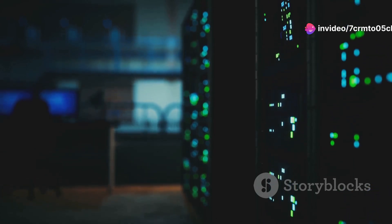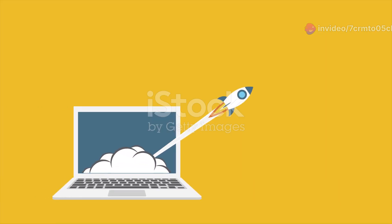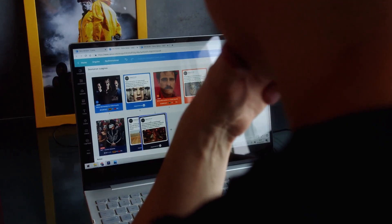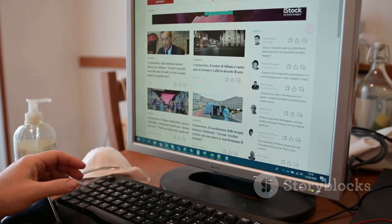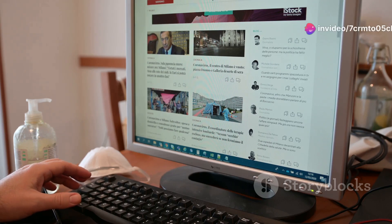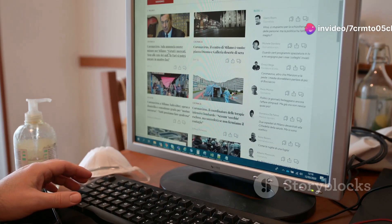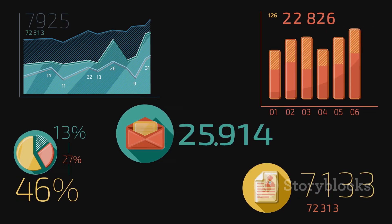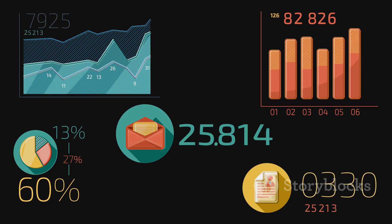First up, WordPress. It's the powerhouse of the web development world, powering over 40% of all websites. With thousands of themes, plugins, and customization options, WordPress offers unparalleled flexibility. Whether you're a beginner or a pro, WordPress can handle anything from blogs to e-commerce sites.